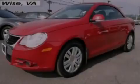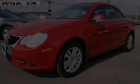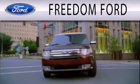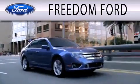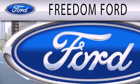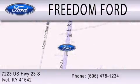Call or visit us right now and arrange your test drive today. Freedom Ford is dedicated to doing everything possible to ensure that the experience you have selecting your next vehicle is as pleasant as possible. We are located at 7223 US Highway 23 South in Ivole. We'll be right back.